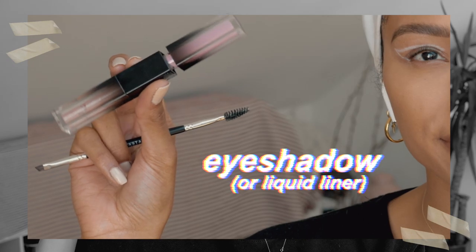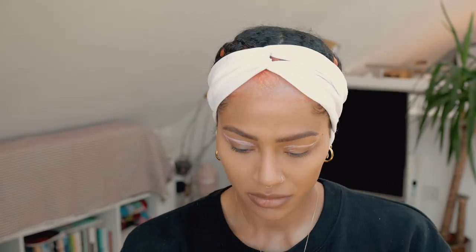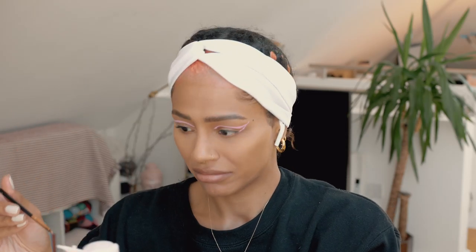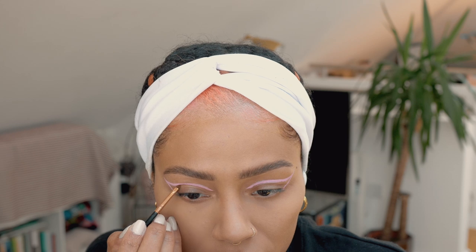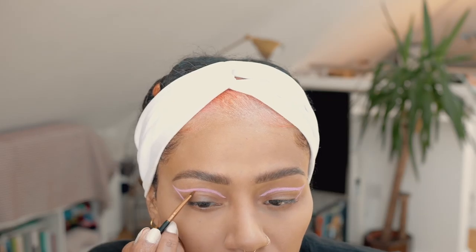Once you're happy with the shape, we are going to use a liquid liner — or I used a liquid eyeshadow by Huda Beauty. I just took it on an angled brush and went over my initial lines. As you guys can see, it's looking really messy right now, but we're going to fix that. After drawing the liner on for the first time, I just repeated that process once more just to make the colour a bit more opaque. Then I'm going to go in with another angled brush and some micellar water, and I'm just going to clean up the shape and the lines and kind of perfect it, making sure to wipe off all the product with a cotton bud and also cleaning off the brush on a micellar soaked cotton pad to get the cleanest result possible.